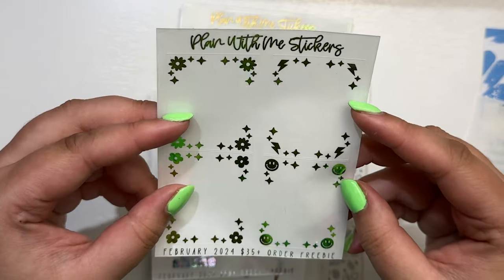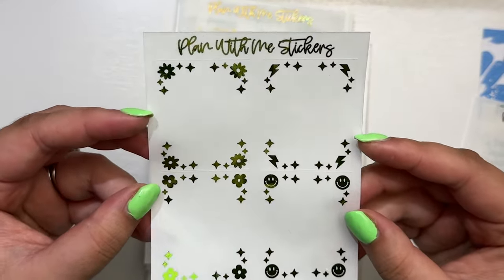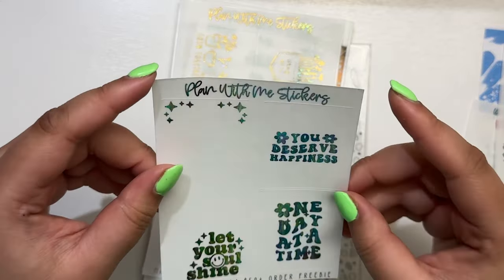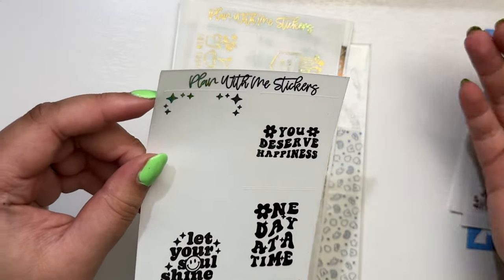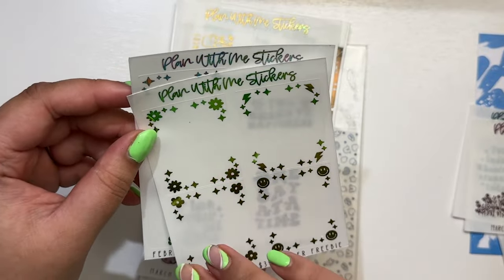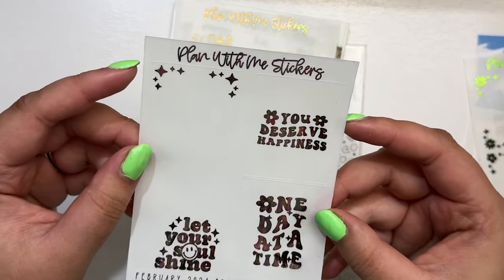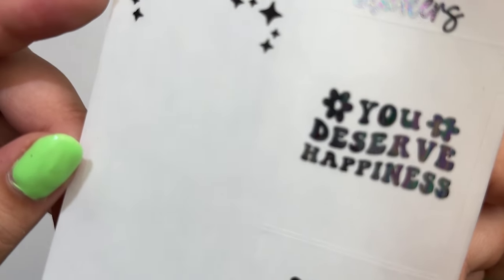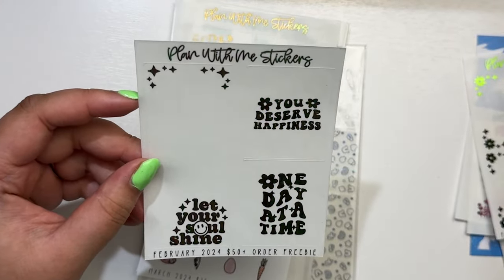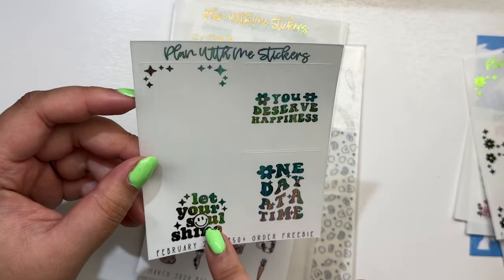I'm obsessed with these — they're in her green hollow and some of the stuff is in here for Saint Patrick's Day week. These boxes are just so cute. This is the February 2024 $35 plus order freebie. She puts her freebies live in the shop so you can later purchase them, which I just love — these are exclusive to the freebies but you can purchase them later. This next one looks like it's in like oil slick or something, and I'm absolutely obsessed with this foil — it's beautiful. I think it looked really pretty with the birthday queen art from Sadie Piper's Designs.